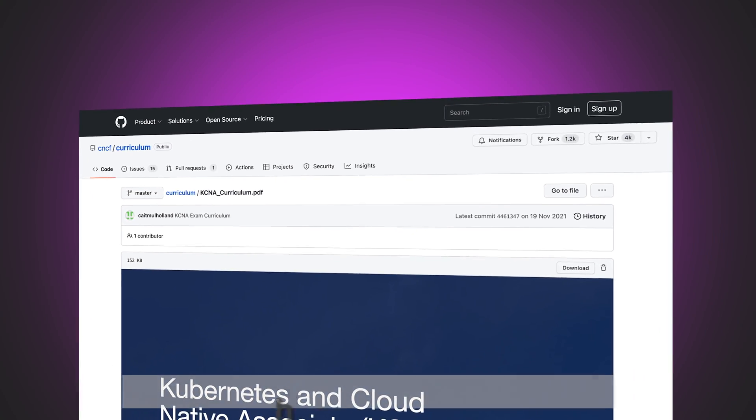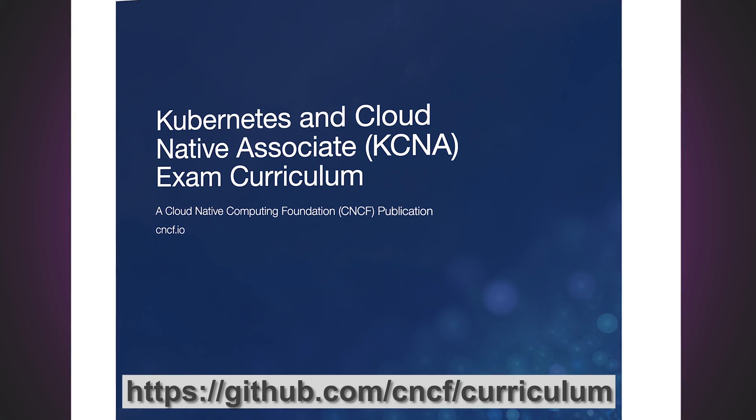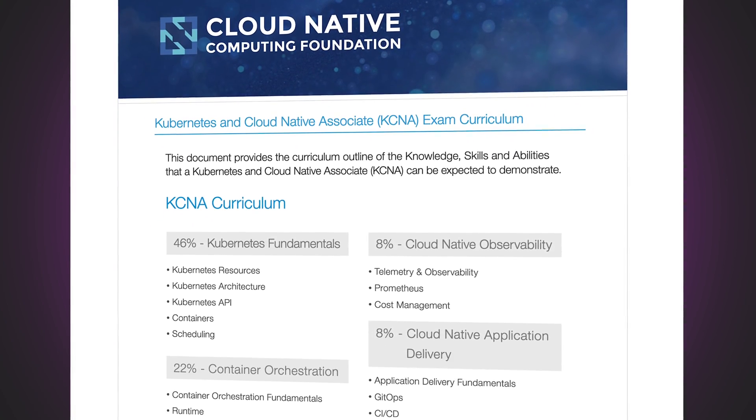To see the specifics about this exam, take a look at the official curriculum referenced on GitHub. This is also the best place to check for any exam or curriculum changes prior to booking an exam.